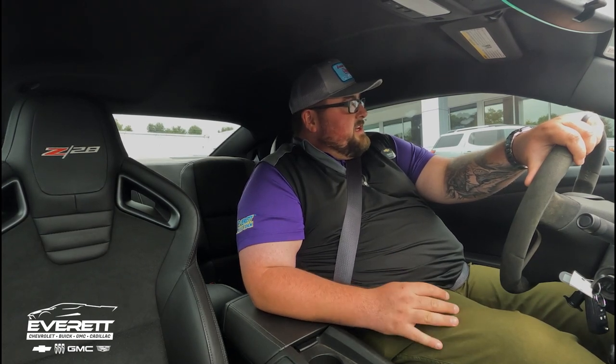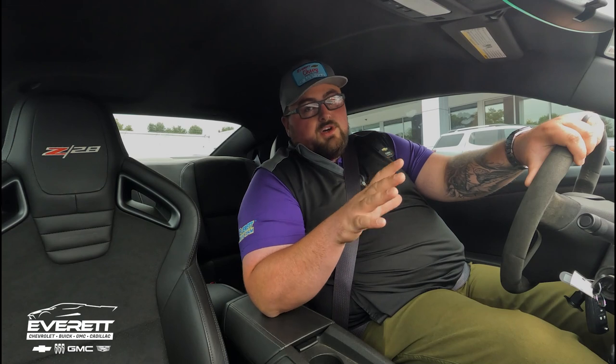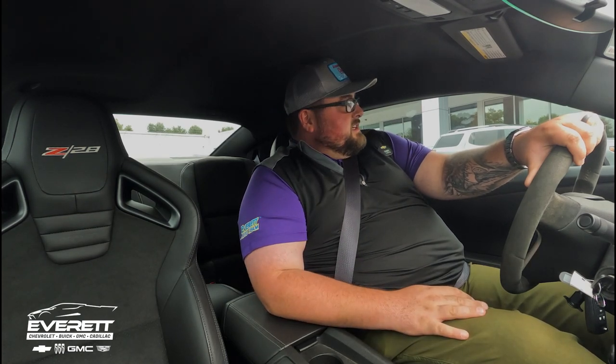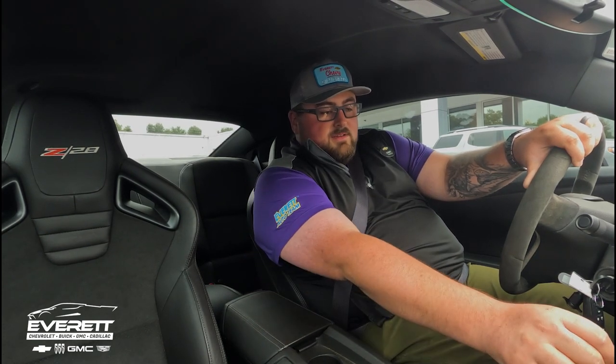I'm in the Z28. She is in a 2018 ZL1. Both of these are six-speed manuals. Both of these are well-equipped cars that are going to be loads of fun to drive. We're going to do a head-to-head real quick. She's going to give her opinion on them, I'm going to give my opinion on them.